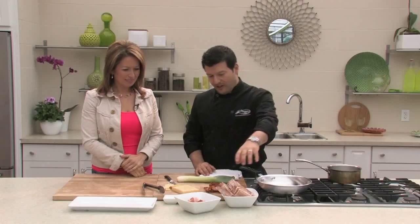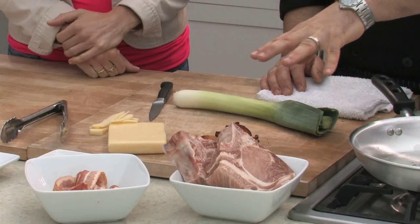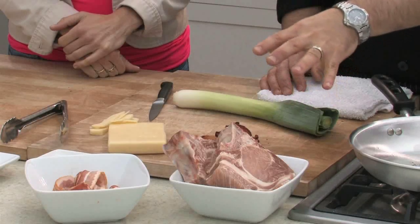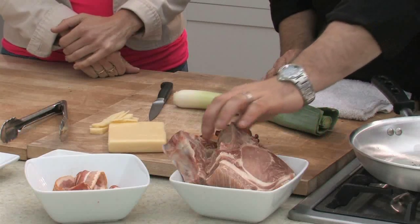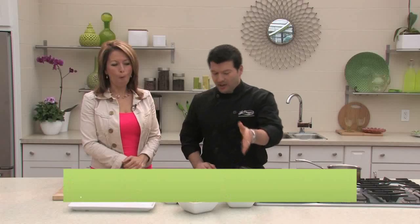What we have here are some pork rib chops. The beauty is when you have a butcher you work with, you can go in and ask them to cut them any way you want. He asked for an inch and three quarter cut rib chops, and that's what the butcher did. Having that ability makes life easy because you need the right thickness of cut to stuff it.